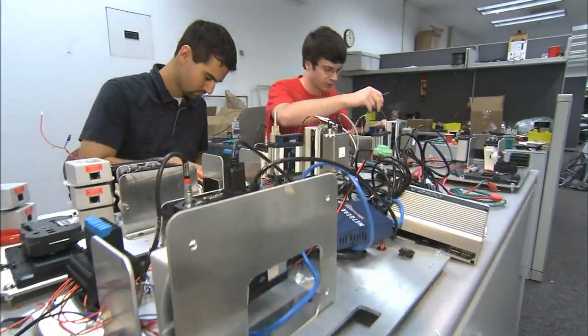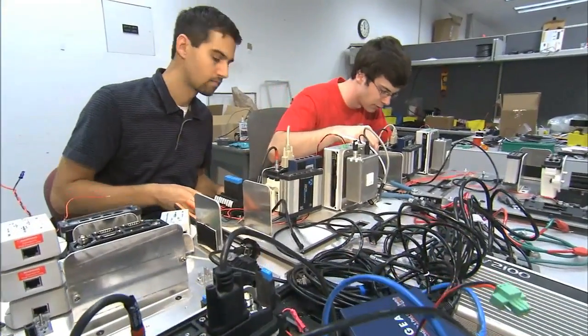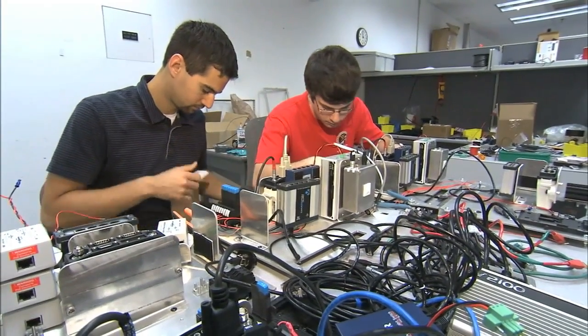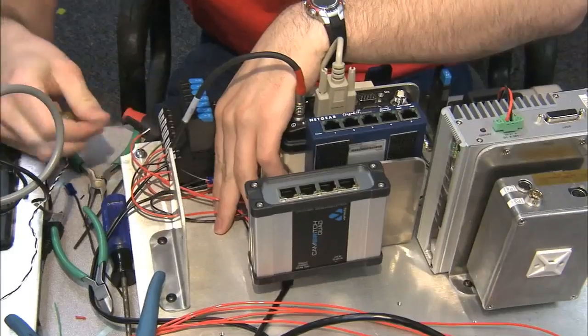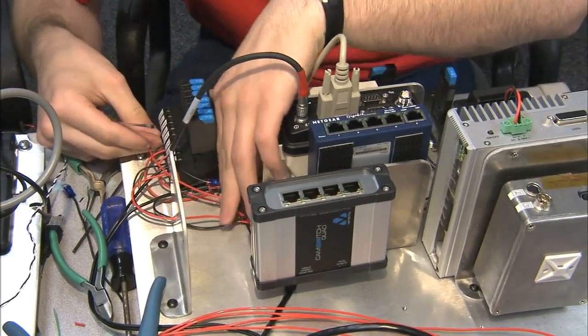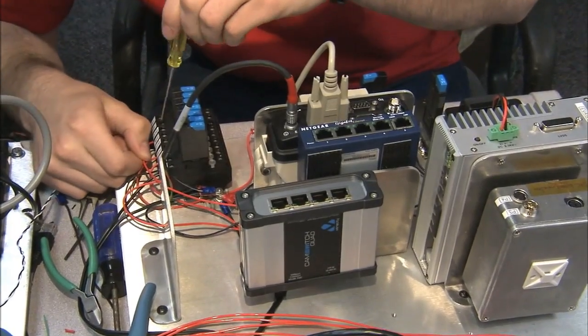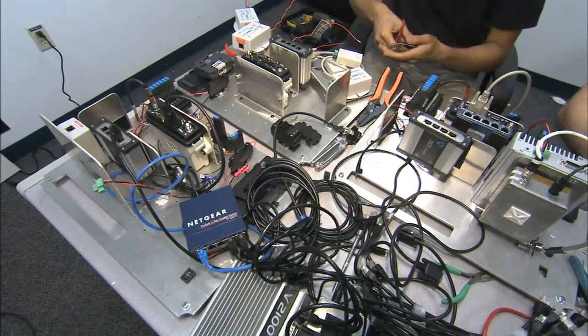At NASA's Kennedy Space Center in Florida, a team assembles components for one of the backpacks that will be tested during the Desert Research and Technology Studies, or RATS Project, upcoming field test in Arizona. The backpacks are equipped with GPS antennas, communication components, and cameras.